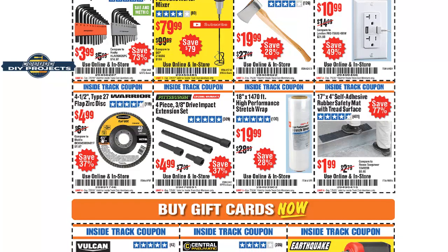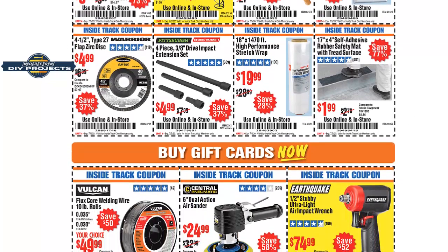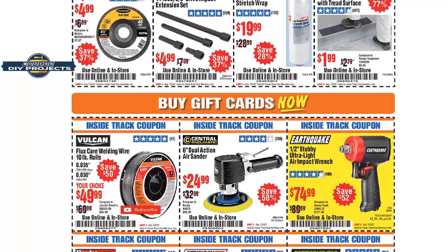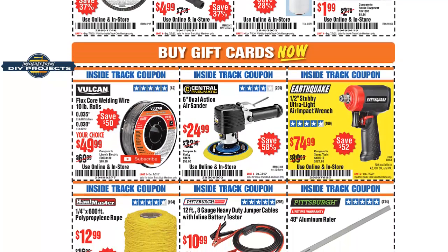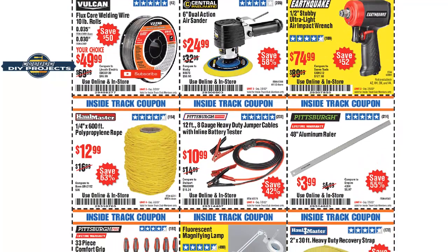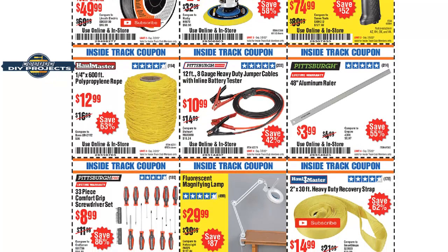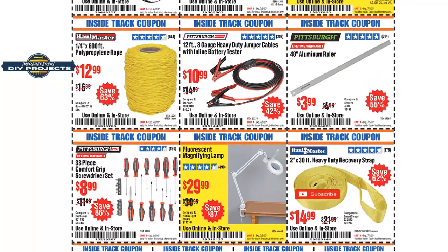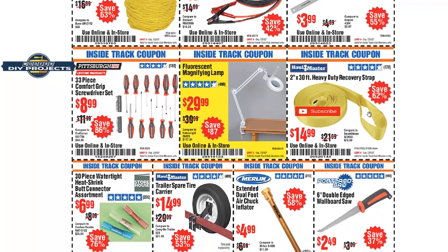These Warrior flap discs — again, they're okay but mediocre. I haven't found them to last very long; I go through them quickly. If you've had better experience, let me know. The 48-inch ruler for four bucks — well, if you need it you need it, but for a three-dollar savings, a 20% off coupon might be a better deal. Check that first before going with that coupon.